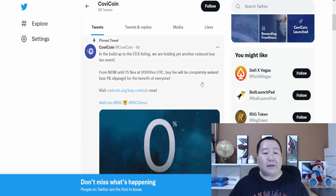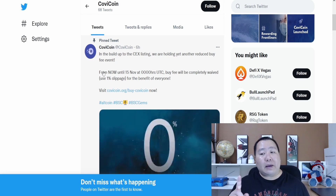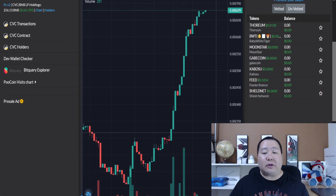Here's the big news update: in building up to the centralized exchange listing, they are holding yet another reduced buy fee event. From now until the 15th of November, the buy fee is completely waived. All you have to do is set your slippage to 1% when you buy it on PancakeSwap. This is amazing news, and that is one of the reasons the price of COVID Coin is going to the moon.